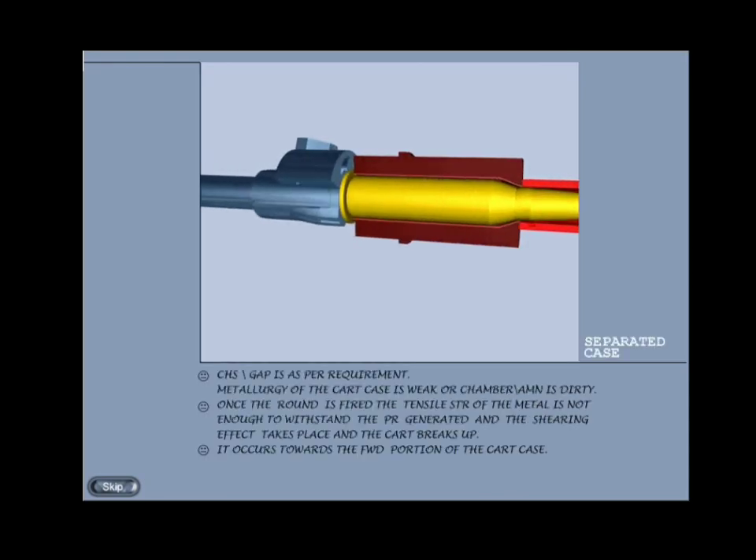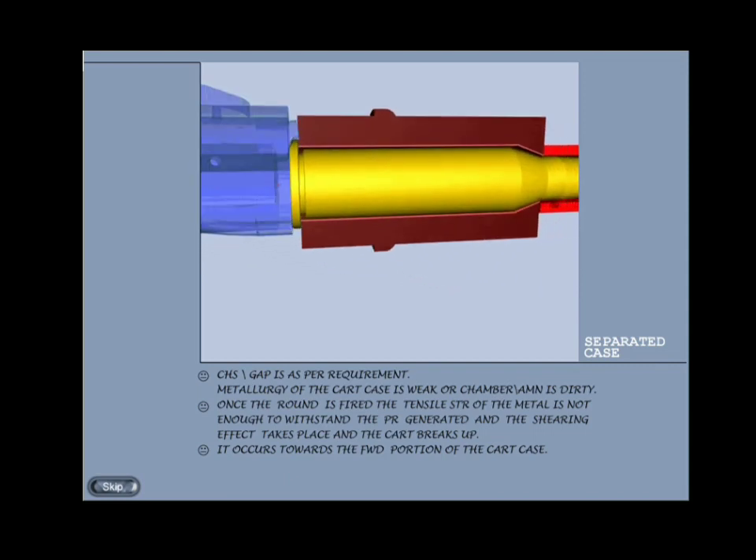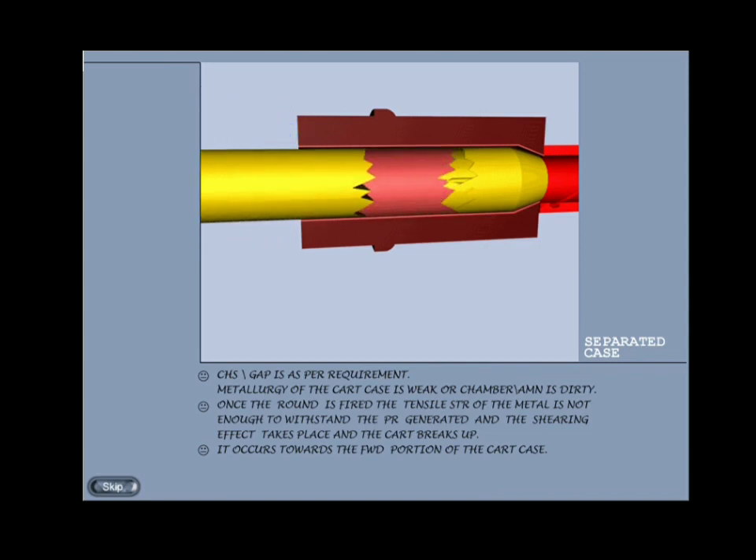Separated case: in this defect the CHS or gap is as per requirement, but the metallurgy of the cartridge is weak. As a result, once the round is fired the tensile strength of the metal is not enough to withstand the pressure generated, and the cartridge breaks up due to shearing effect. It occurs towards the forward portion of the cartridge case and is also caused due to dirty chamber or ammunition.